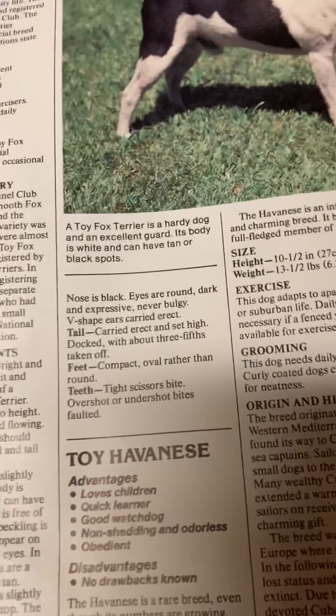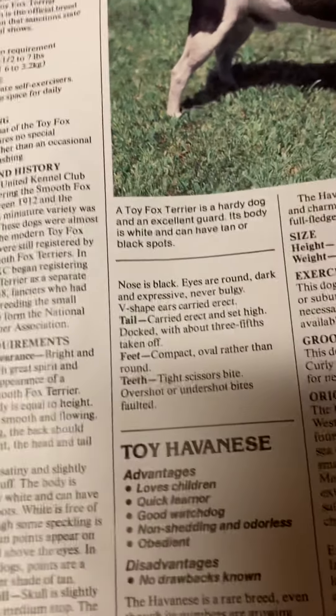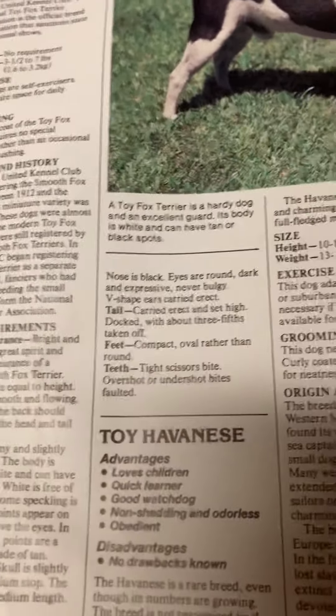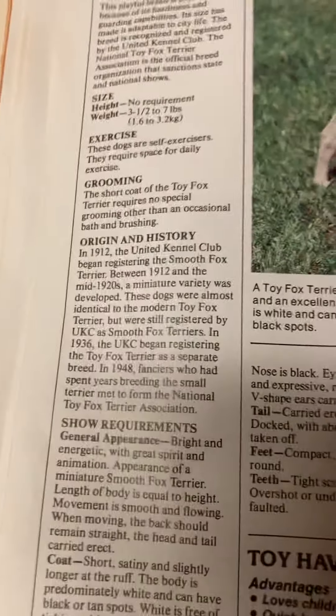Size: height — no requirement. Weight: three and a half to seven pounds. Exercise: these dogs are self-exercisers and require space for daily exercising. Grooming: the short coat of the Toy Fox Terrier requires no special grooming other than occasional bath and brushing.